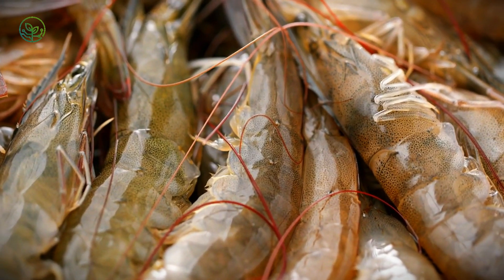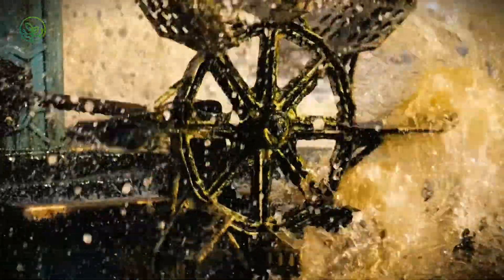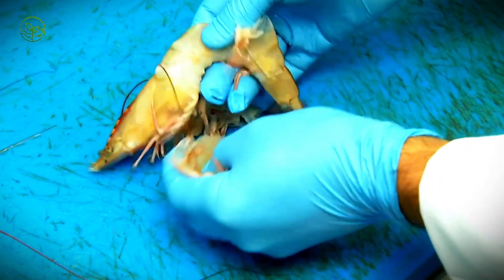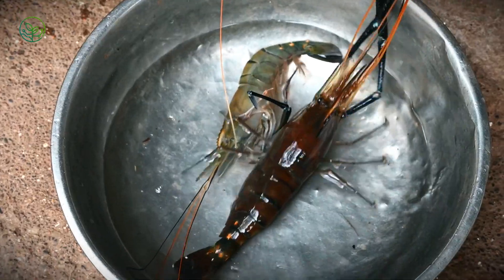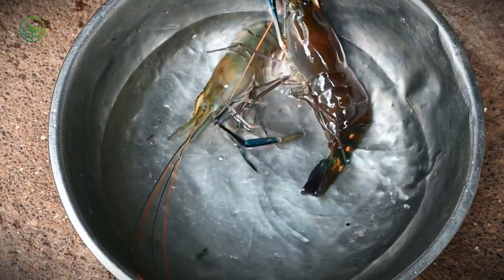Fresh shrimp pose an even greater challenge. With a shelf life of just a few days, they require just-in-time logistics, meaning they must move seamlessly from farms to planes and into markets with minimal delay. Packed in insulated boxes with gel ice packs, fresh shrimp are flown to high-end markets. But any delay — whether due to flight cancellations, customs inspections, or mismanagement — can lead to spoilage and massive financial losses.